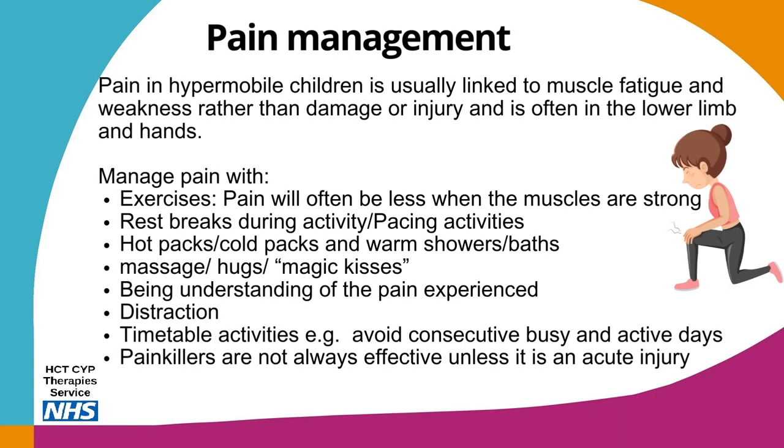Pain in hypermobile children is usually linked to muscle fatigue and weakness rather than damage or injury, and is often in the lower limb and hands. You can help manage pain by doing regular exercises, as pain will often be less when muscles are strong. Use rest breaks during activity and pacing. Use hot or cold packs, warm baths and showers, massage, hugs and the all-important magic kisses. Be understanding of the pain experienced, use distraction techniques, timetable activities to avoid busy consecutive active days, and remember painkillers are not always effective unless it is an acute injury.